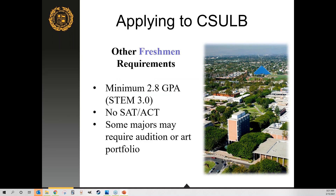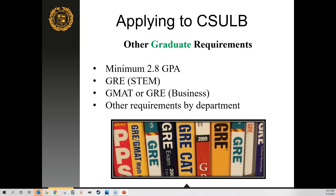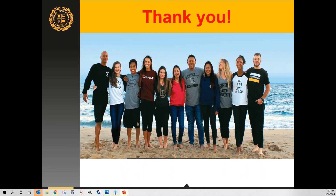For undergraduate requirements, we look at GPA and do not require SAT or ACT, though some arts programs require auditions and portfolios. For graduate requirements, we look at your last two years of college GPA. GRE is required for STEM programs including engineering and computer science. However, for fall 2021, the GMAT or GRE has been waived for business programs due to the COVID-19 pandemic, to ensure students have the opportunity to apply. Engineering and computer science programs still require the GRE for fall 2021.